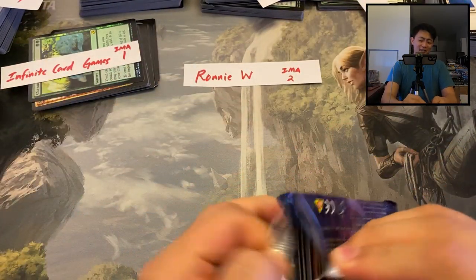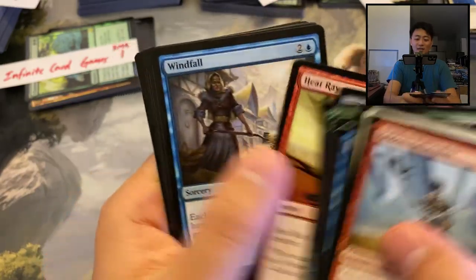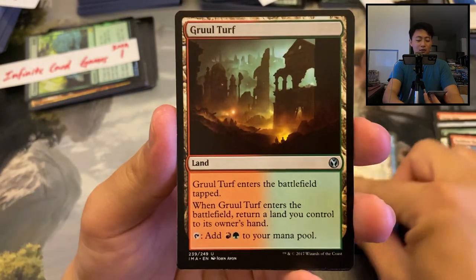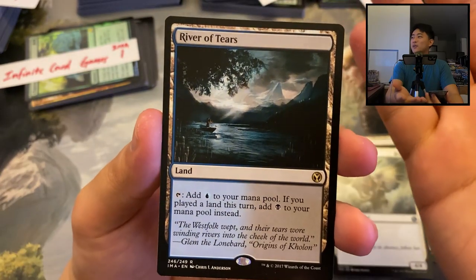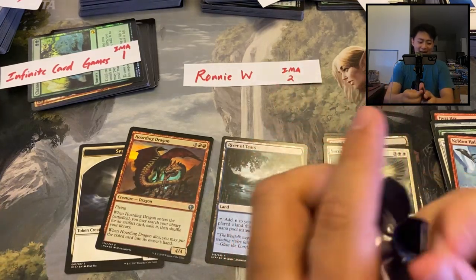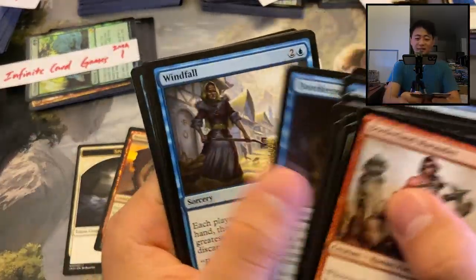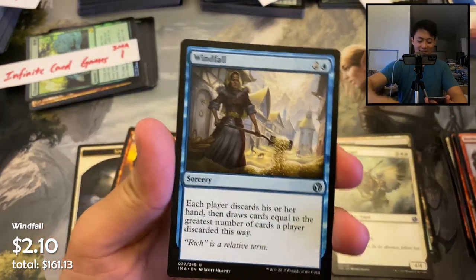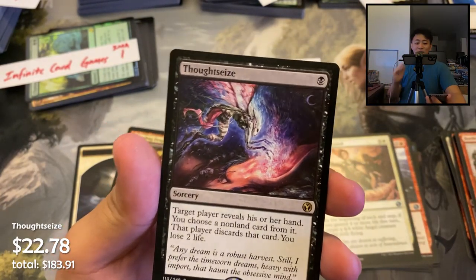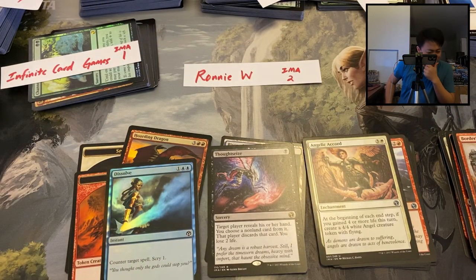Two more packs for Ronnie. We've seen three mythics and a foil mythic — I'd be so shocked if we saw a Mana Drain, but we've seen crazier things. Windfall — like a two dollar uncommon. Cruel Tutor, Seraph of the Ages, and River of Tears — for a second I thought that was a Polluted Delta and got really excited. Hoarding Dragon. Last pack: another Windfall, Slagstorm, Angelic Accord, and a Thassa — how much is that? $22. And a foil Dissolve — not too bad.